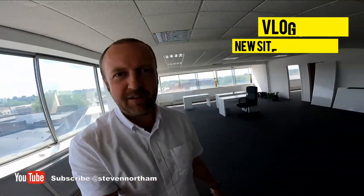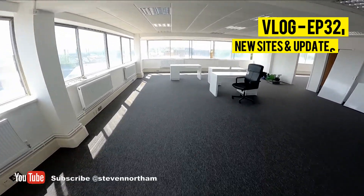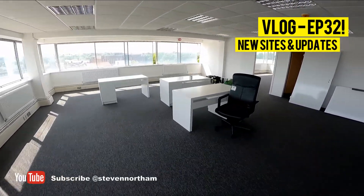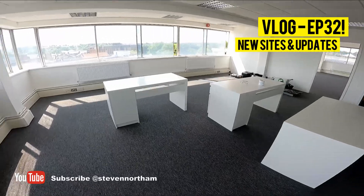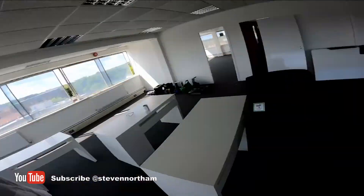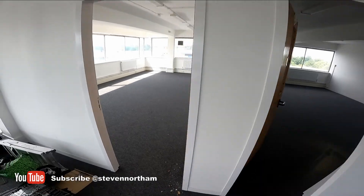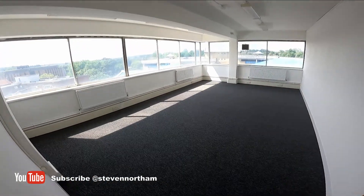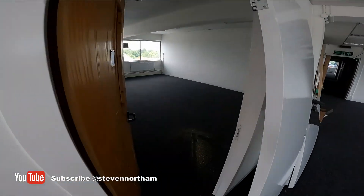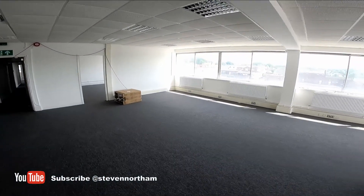Quick Andover update: carpet is all down now, looking very snazzy. A few desks have been built, more to come. Sun's out again — it's always sunny in Andover. All these offices are sorted, doors still to hang, looking pretty cool, nice and clean. This will be a co-working sort of space.